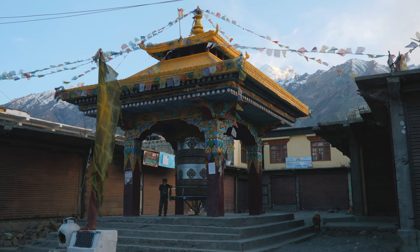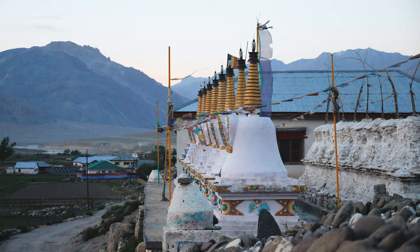Padum is the capital of the kingdom of Zanskar. There used to be an old Padum which is now deserted.